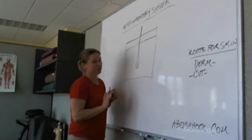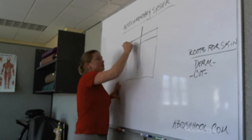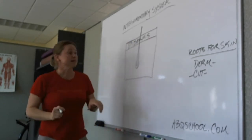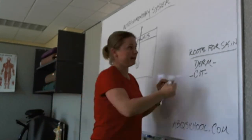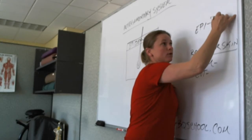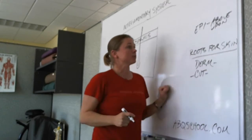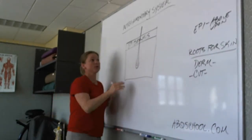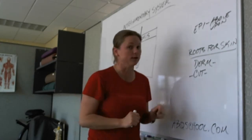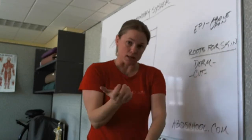From an anatomy perspective, this is the most superficial layer of the skin — hopefully you can see this. It's known as the epidermis. I'll add over here to our list: 'epi' means above or upon. So if we're talking about the epidermis, we're talking about the most superficial layer of the skin. It's a relatively thin layer of skin that is exposed to the external world.